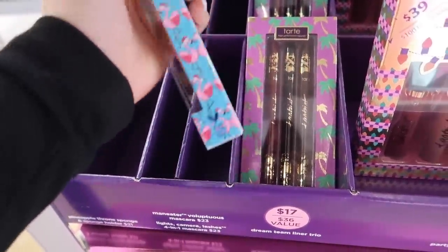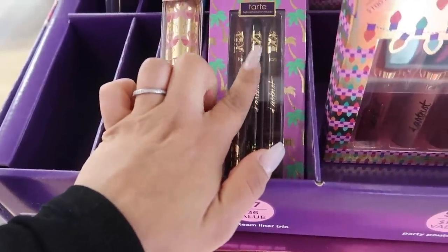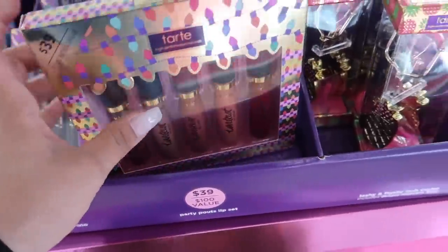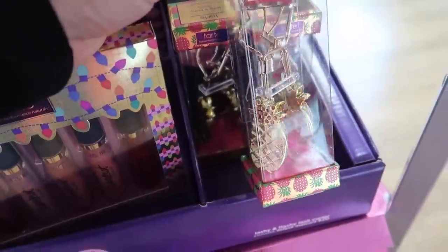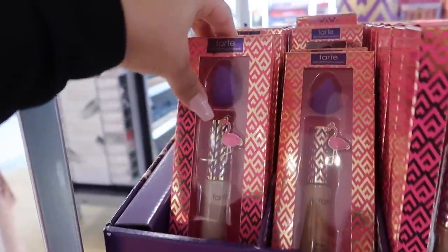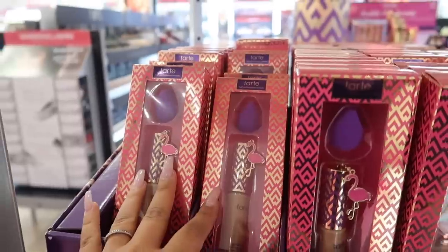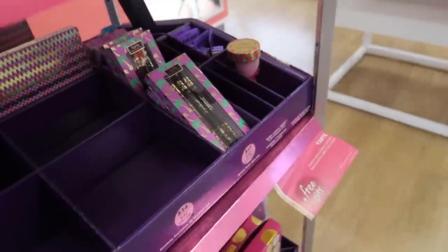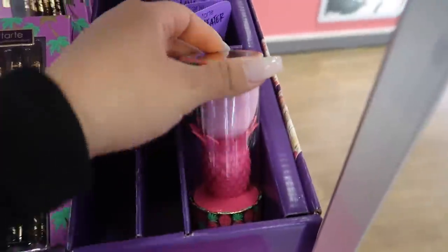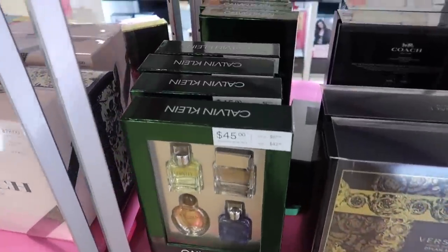They have the mascara Lights Camera and Lashes and three eyeliners — you could probably buy one and divide it into three stocking stuffers. They also have a lip kit for $39 with five lippies. There's a cute pineapple mascara for $20, and their famous concealers for only $29 — it comes with a concealer, a little flamingo keychain, and a sponge. There's also a pineapple sponge and sponge holder for $21, great for a stocking stuffer.